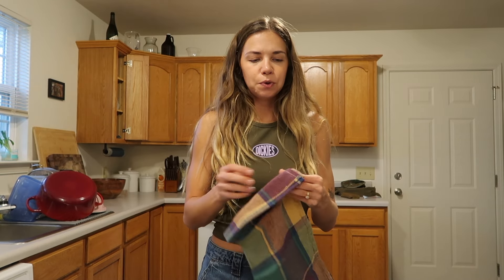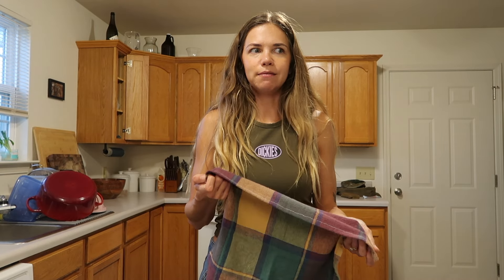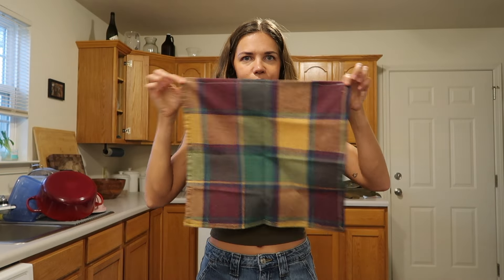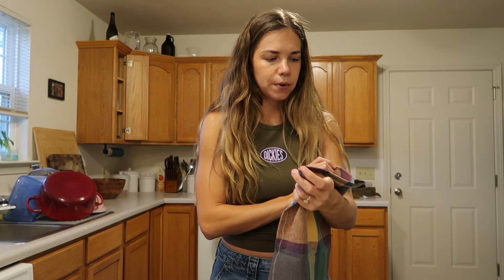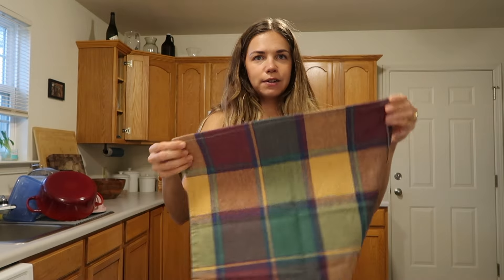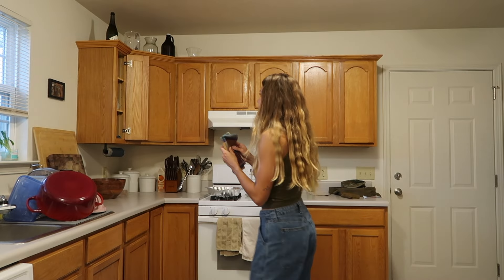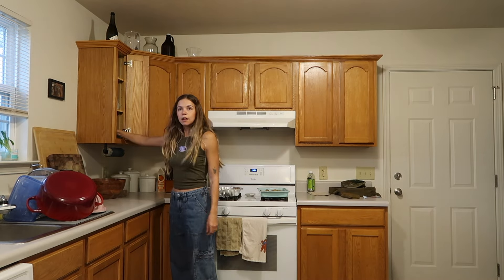Another item I'm very excited about are these reusable napkins. I recently thrifted a big piece of fabric — I've been wanting to make my own napkins for a while. When I saw it I grabbed it for about four dollars and I'm making napkins out of it. I am such an amateur sewer, but not too bad. Now we have about 15 of these reusable napkins and I just keep them right here above the paper towels.